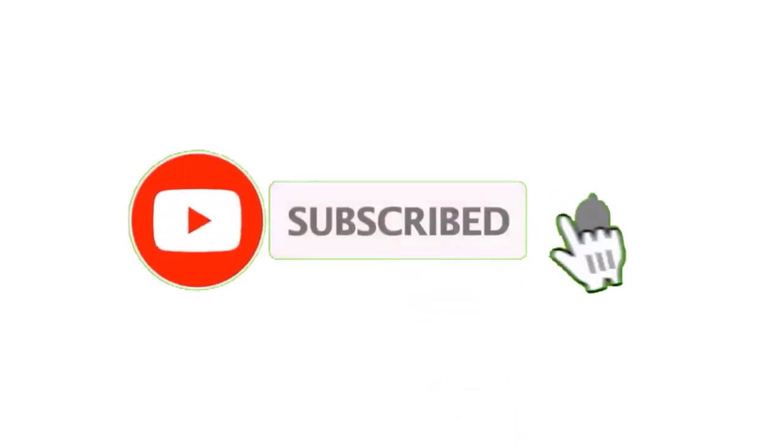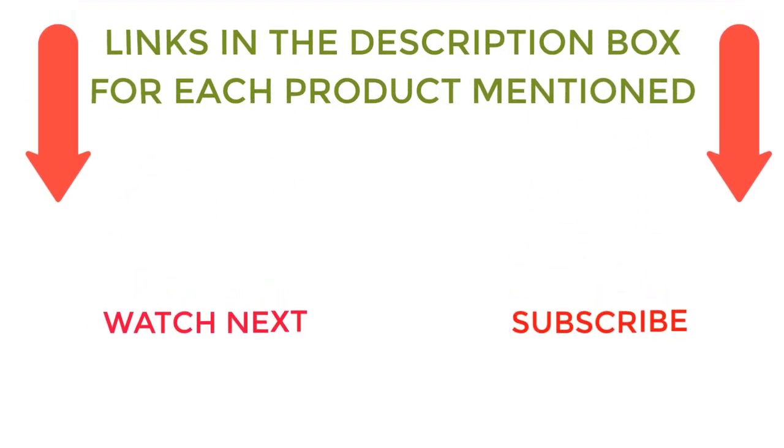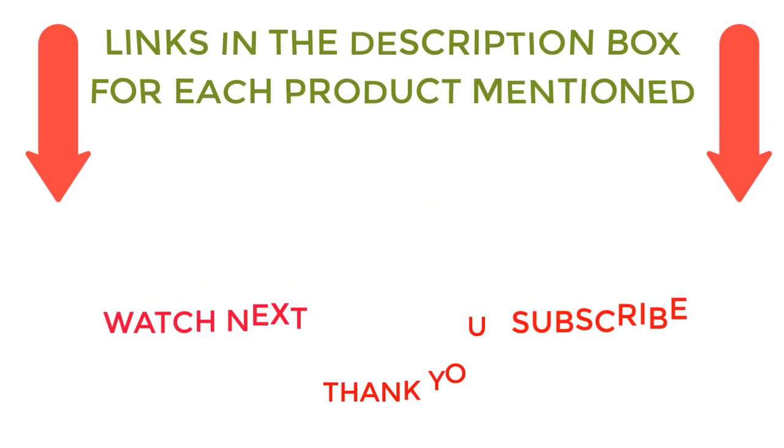That's all from my end. I make helpful videos daily, so do subscribe to my channel. If you need more information or want to know product prices, do check out my description. For any kind of problem, please comment below. Stay updated with our cool product resources.